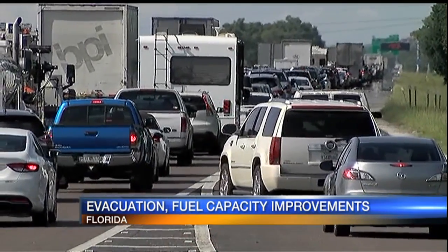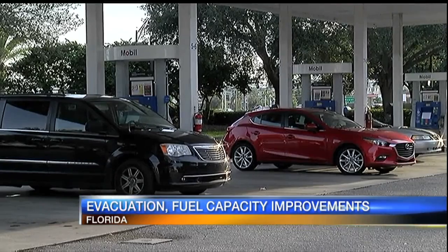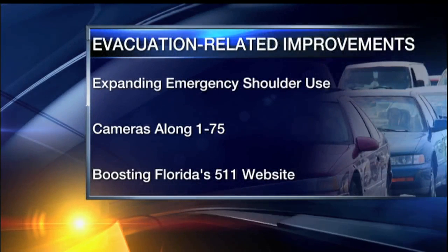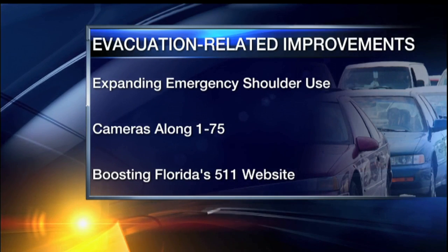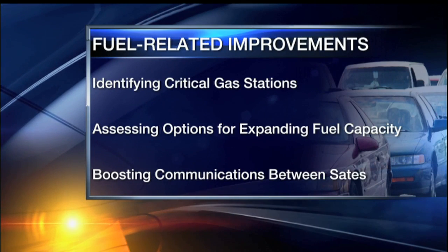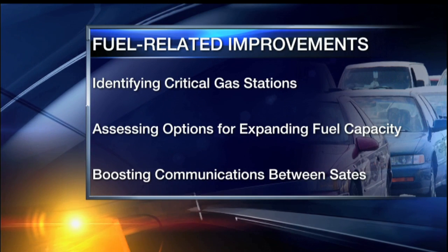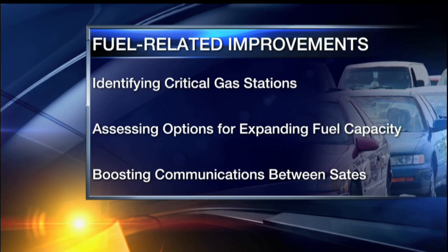Under a directive issued today by Florida Governor Rick Scott, we will soon see some immediate and long-term improvements to help during emergencies. Following Hurricane Irma, the Florida Department of Transportation has been examining ways to help expedite evacuation routes. Governor Scott has directed several improvements to begin no later than June, including expanding emergency shoulder use along key interstate routes, installing cameras along I-75 from Ocala to the Georgia State Line, and boosting usage of the Florida 5-1-1 website. Fuel-related improvements include identifying critical gas stations along state evacuation routes, assessing options for expanding fuel capacity, and coordinating with neighboring states on a communications plan for the movement of oversize and overweight vehicles during emergencies.